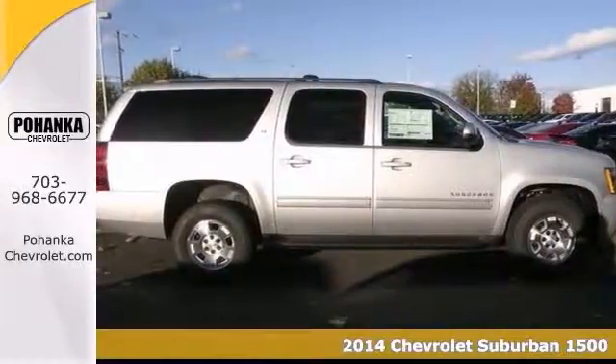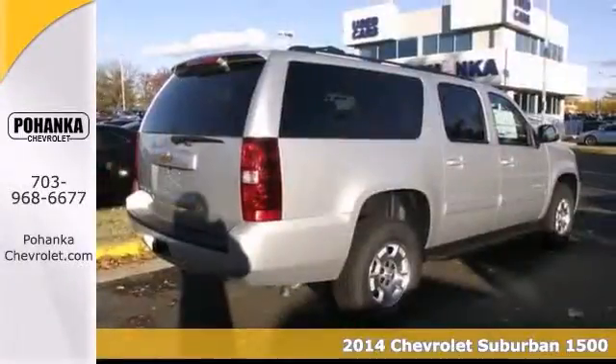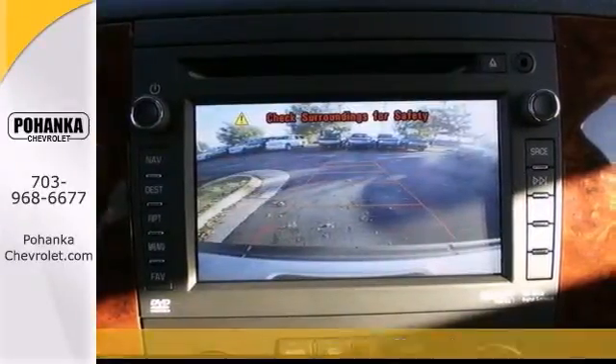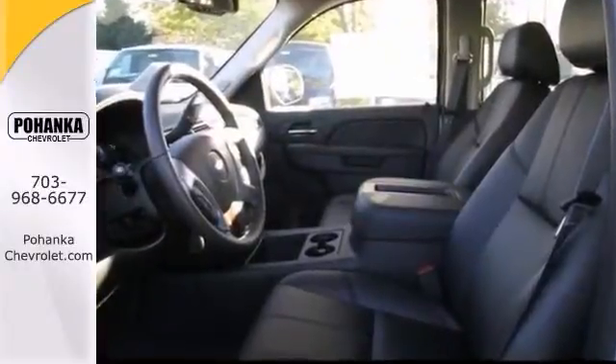Don't pay too much for the charming SUV you want. Come on down and take a look at this 2014 Chevrolet Suburban 1500 LT. You simply can't beat a Chevrolet product.